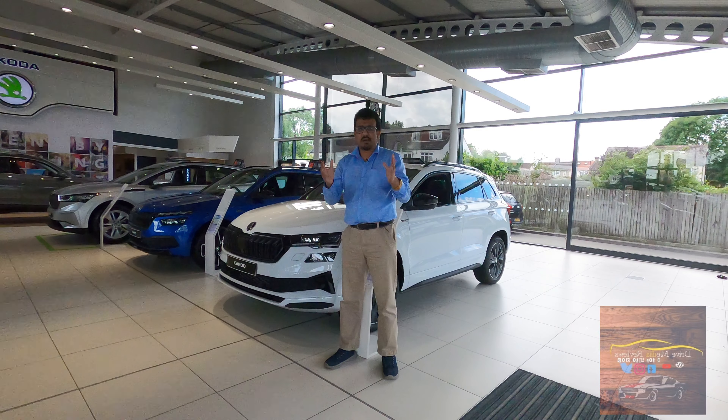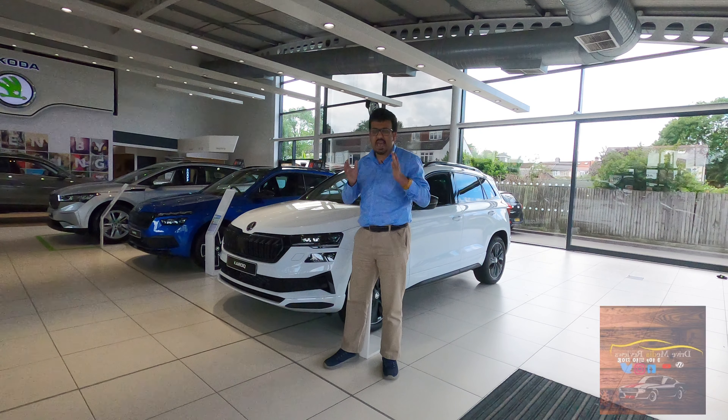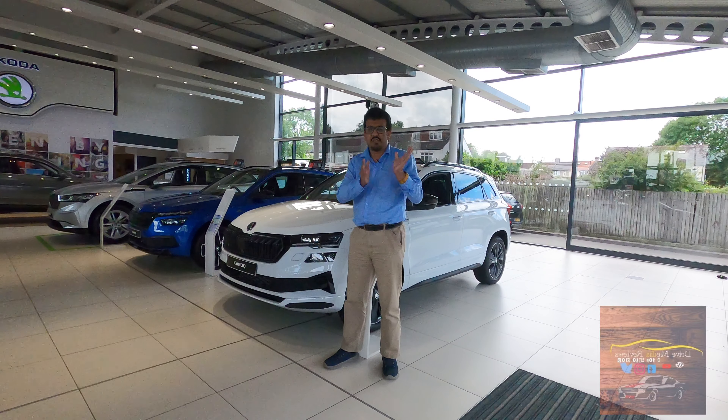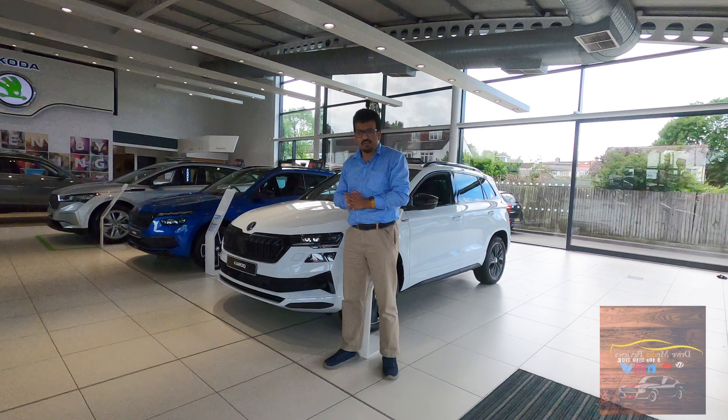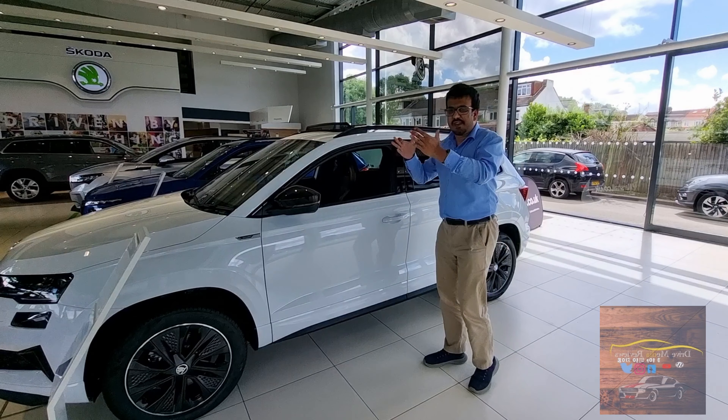Skoda's mid-size SUV has been in the market for quite some time now. The Czech automaker recently updated the Karoq SUV and given it sportier looks. So we decided to come and take a closer look at the car as well. Presenting to you the facelifted Skoda Karoq Sportline.